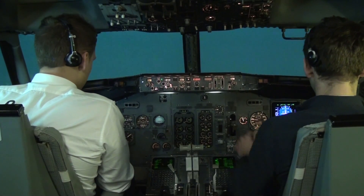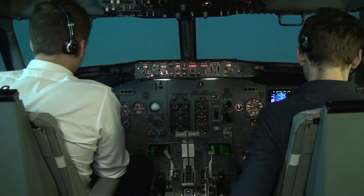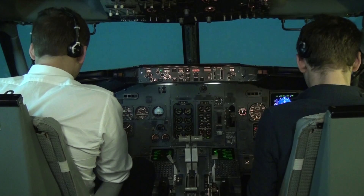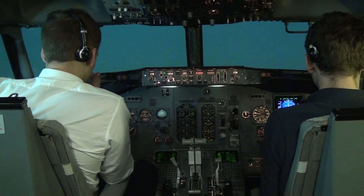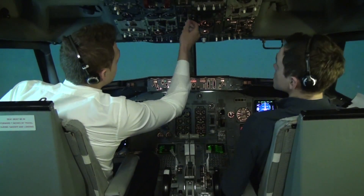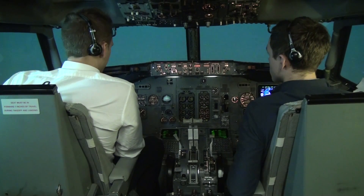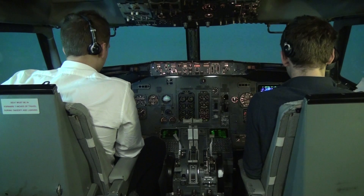Set heading straight ahead to waypoint zero. We can accelerate to 250. Sure — accelerating to 250, set. Passing level 100 procedure: seatbelt signs auto, turn off lights auto, radios both auto. Procedure completed. Maybe increase speed or VNAV? I guess we can go to VNAV now — VNAV on. VNAV speed green, checked.